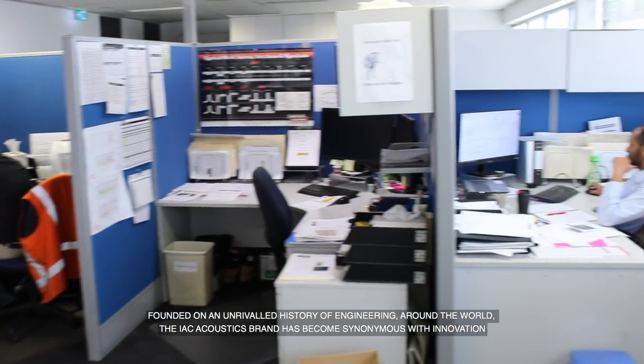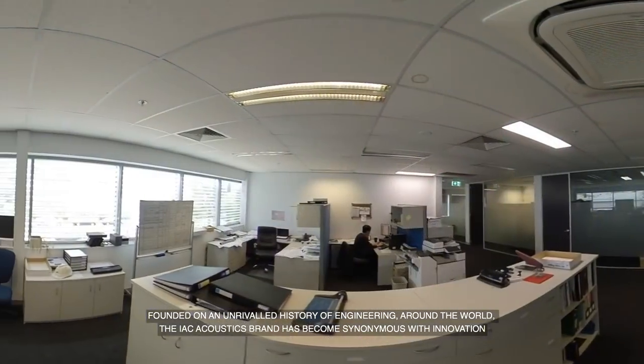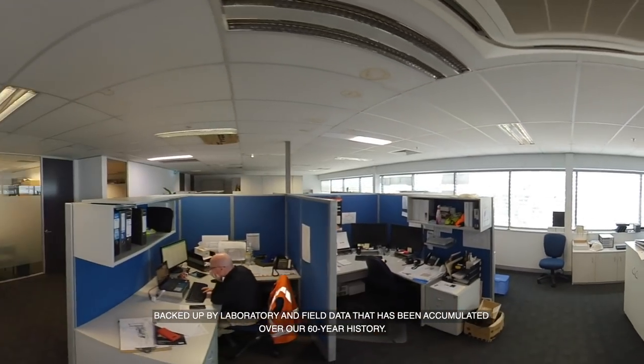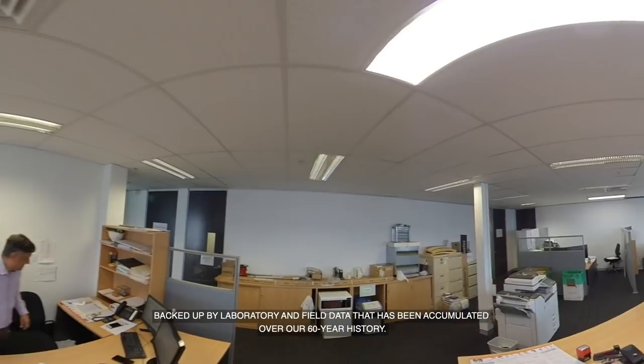Founded on an unrivalled history of engineering around the world, the IAC Acoustics brand has become synonymous with innovation, backed up by laboratory and field data that has been accumulated over our 60-year history.